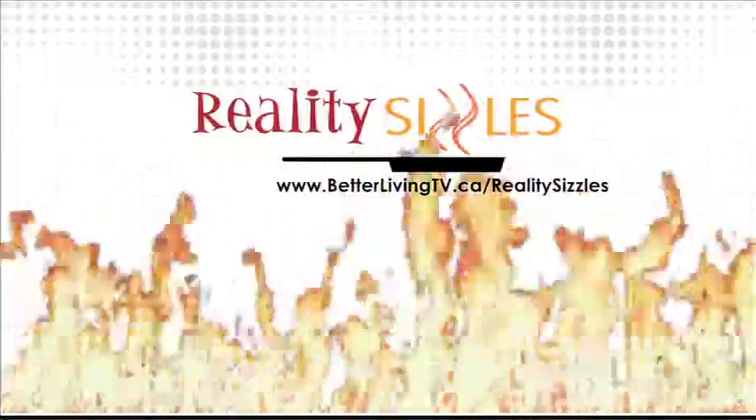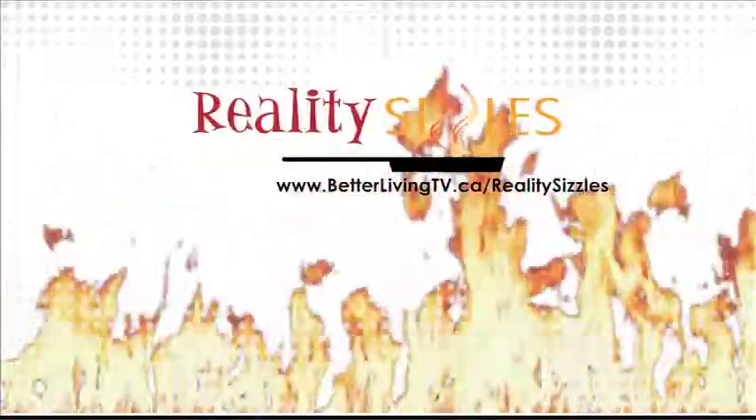Go to betterlivingtv.ca/reality-sizzles to find out more about our golden skillet winner along with other easy-to-make recipes.